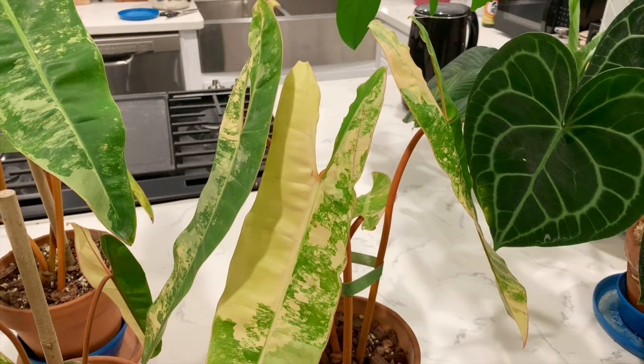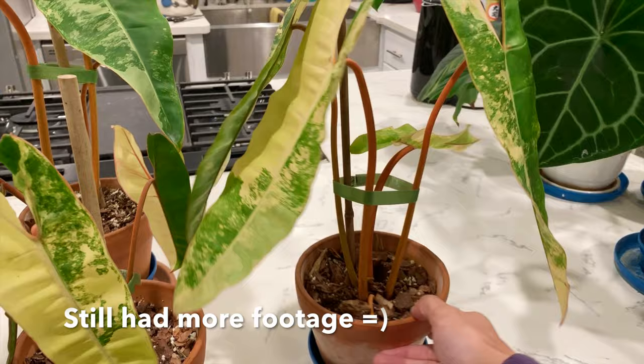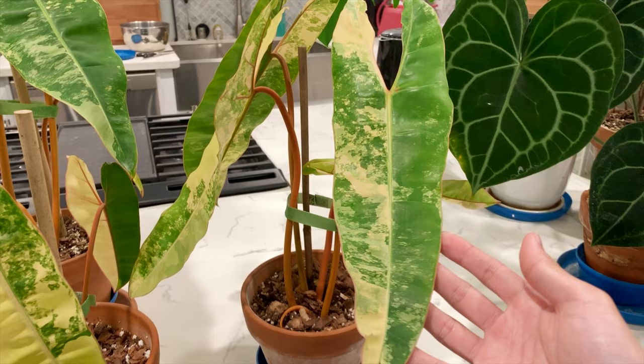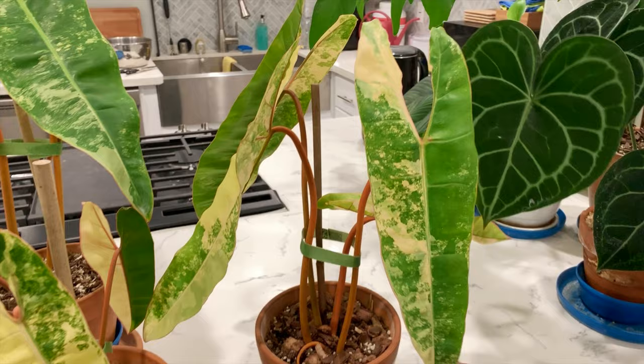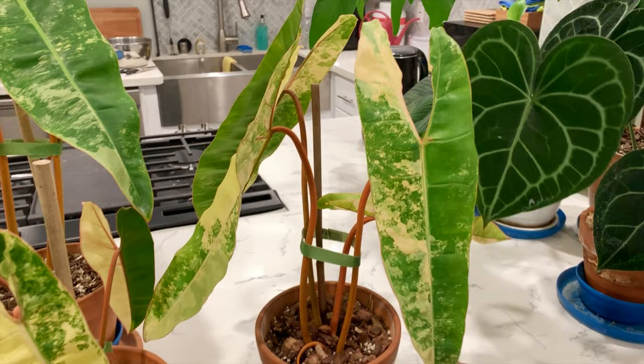I think I've sort of talked this plant to death. I've made my love for this plant pretty clear. Anyway, that's my favorite plant.